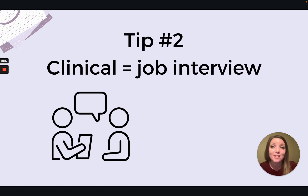Tip number two: consider clinical a job interview, because it very well might be. If the clinic is impressed with you and they like your work, you could walk out of that rotation with a job, or at the very least with great references for when you're applying. It's important that we present ourselves in a professional manner, not only to work well with the clinicians around us, but also to inspire confidence in the patients we'll be seeing. Sometimes it's hard to get out of that student mindset, but these patients see us as medical providers and trust us with their health — so this is a good opportunity to practice those professional skills.